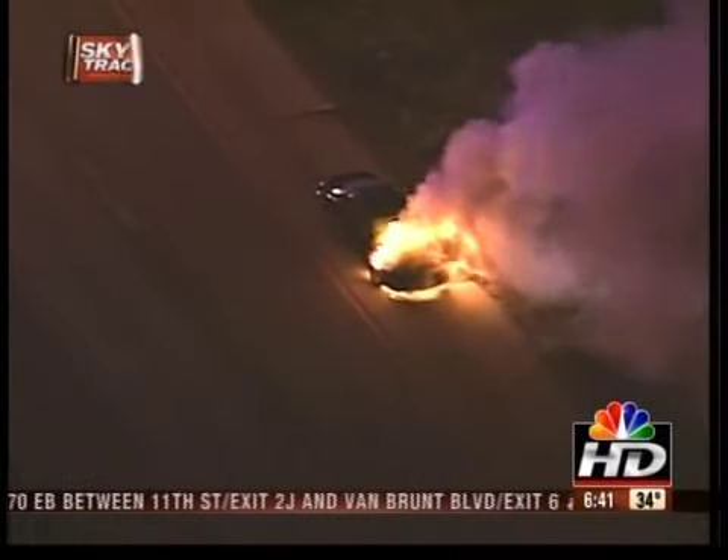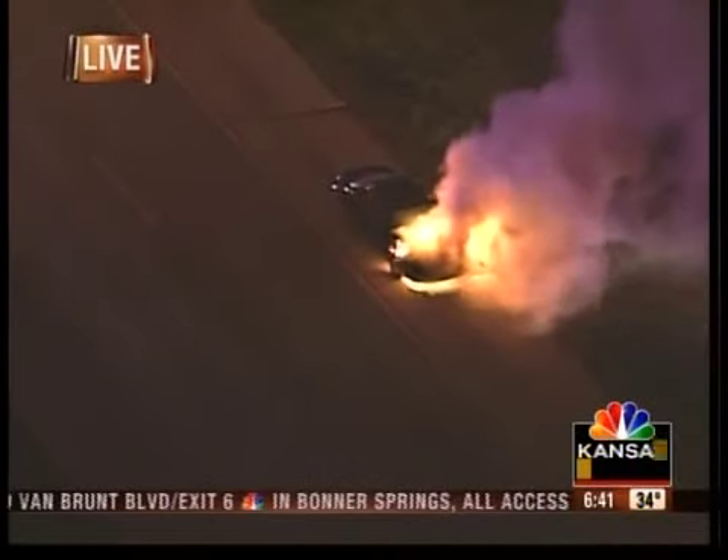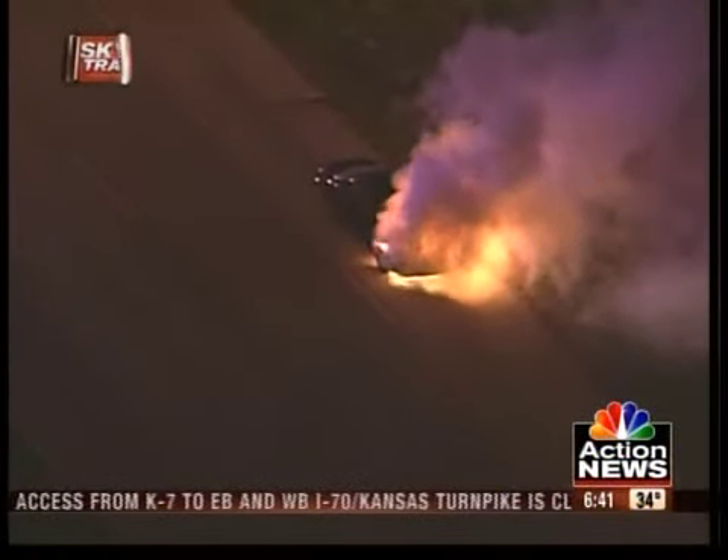Captain Greg's up in SkyTracker. Where is this, Captain? A car fire, obviously, as you can see live from SkyTracker. This is going to be westbound Shawnee Mission Parkway, west of Flum, out here in Shawnee.